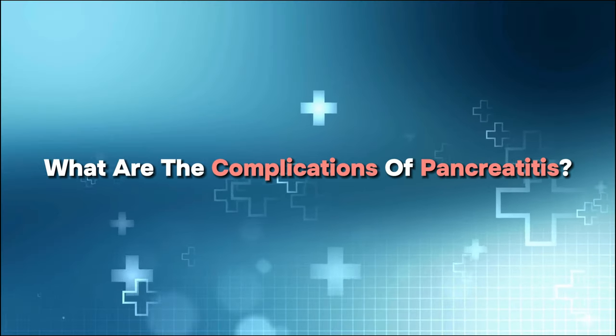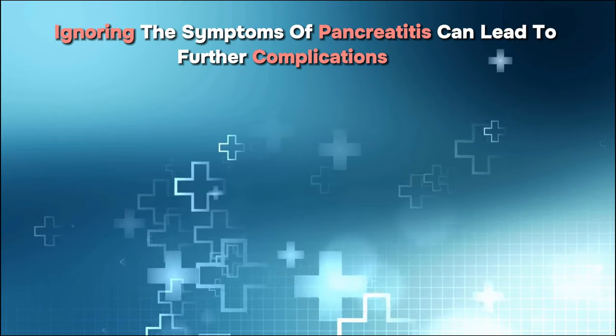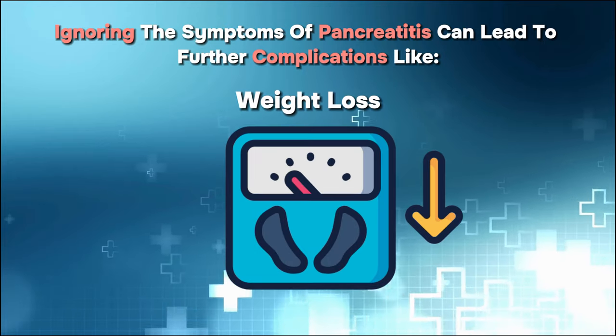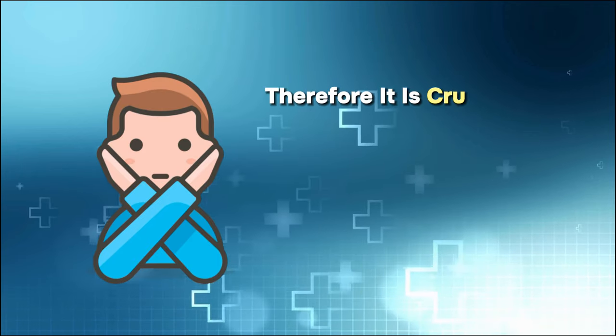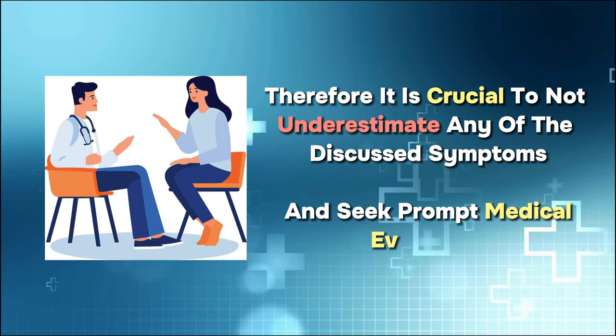What are the complications of pancreatitis? Ignoring the symptoms of pancreatitis can lead to further complications like diabetes, kidney failure, chronic pain, weight loss, bile duct blockages, metabolic bone disease, permanent pancreas damage, or pancreatic cancer. Therefore, it is crucial to not underestimate any of the discussed symptoms and seek prompt medical evaluation.